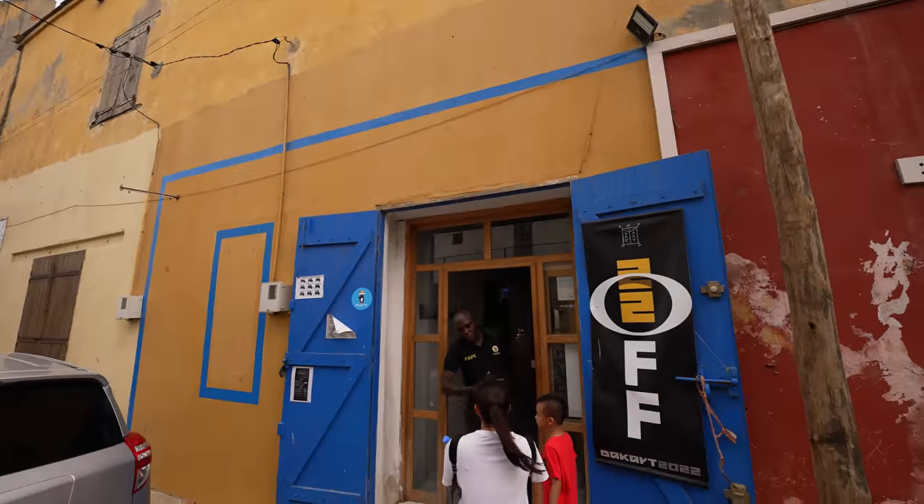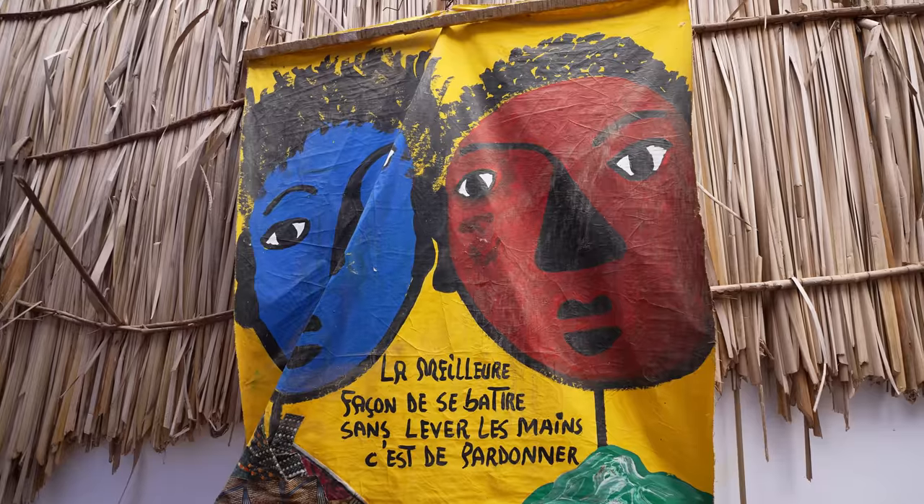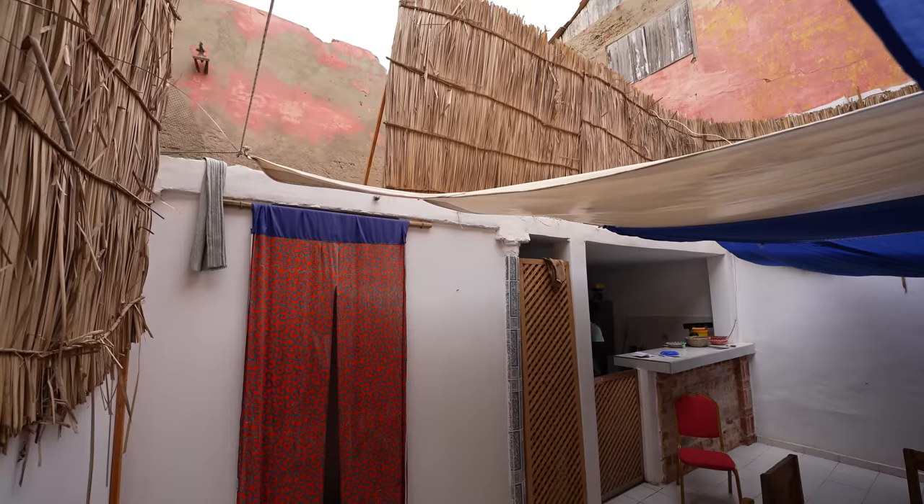You walk inside the entranceway and then it kind of opens up into a courtyard. Beautiful place — nice and peaceful, so quiet in here. The kitchen is over at the back, which is where we're going to be cooking, and then we'll eat right here in the courtyard.